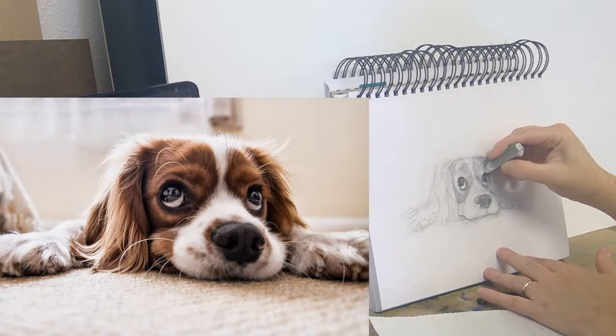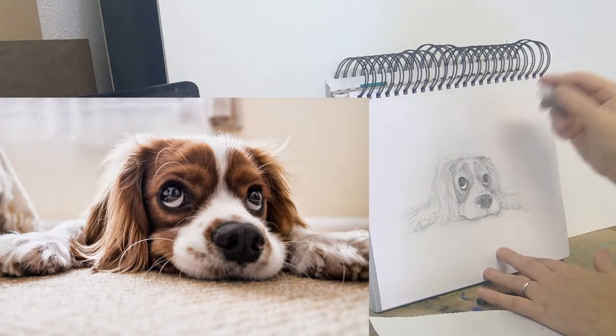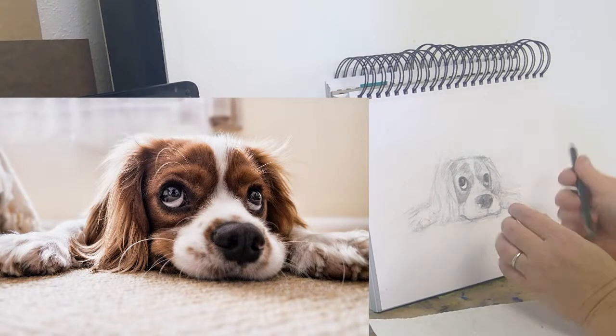I haven't met very many of these kinds of dogs in real life — if I remember correctly, they're very intelligent dogs.